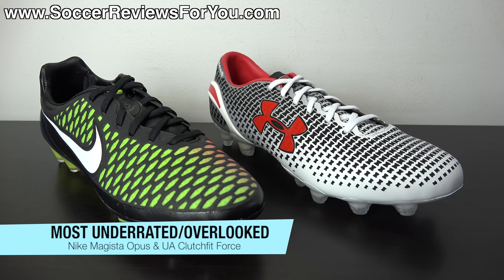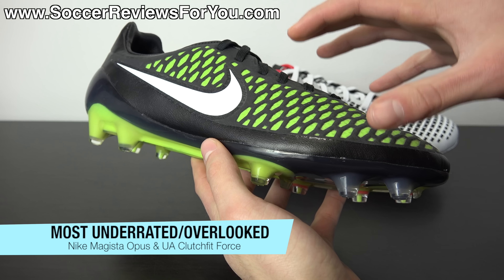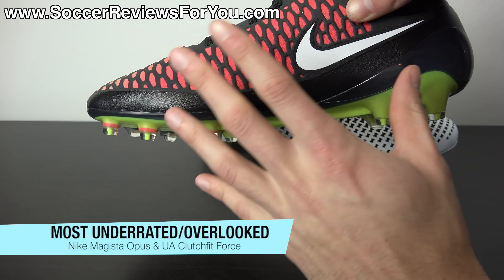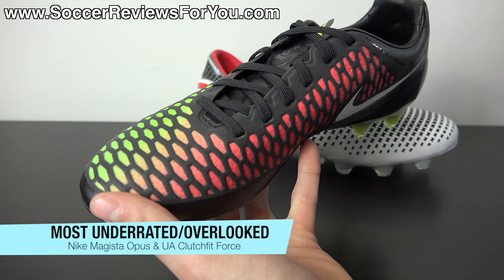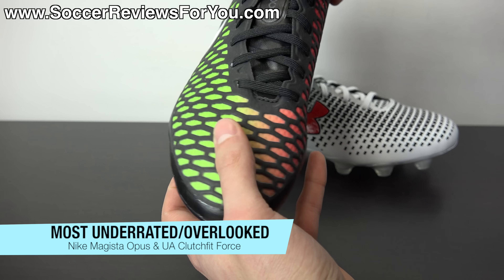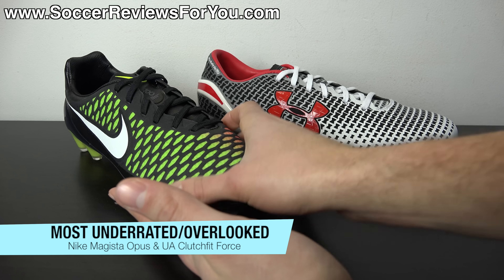The next award is for the most underrated soccer cleat of 2014, and I have two winners. The first is the Nike Magista Opus, a shoe really overshadowed by the release of the Magista Obra. This is essentially a successor to the Maestri 3 — the unofficial Maestri 4 — featuring a Kangolite upper backed by a performance mesh material with cutouts along the entire upper, making it significantly thinner than previous Maestri models. It's very lightweight at around 7 ounces, has a solid and comfortable feel, and still provides that premium Kangolite leather-like touch on the ball. One of my personal favorite Nike models out of their entire lineup.